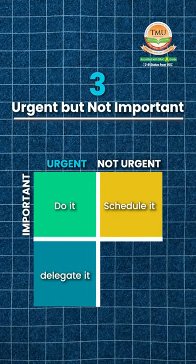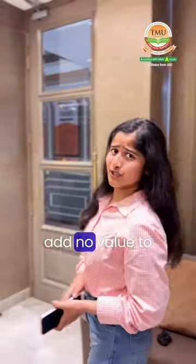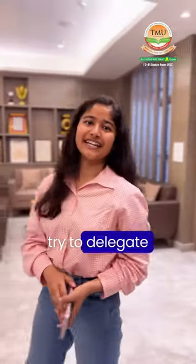Number 3: Urgent but not important. These tasks are only distractions and add no value to your life, so try to delegate them.